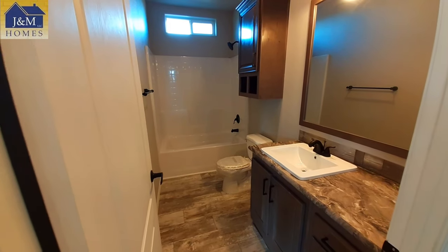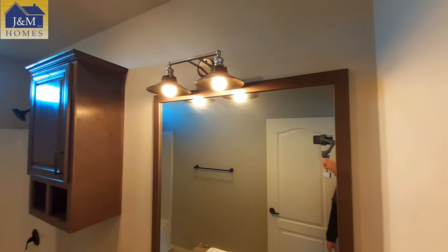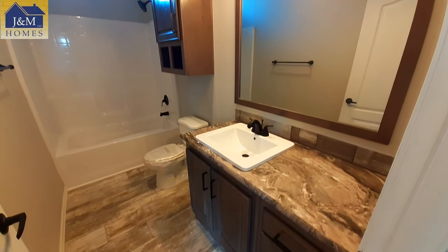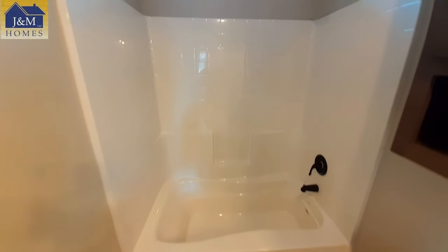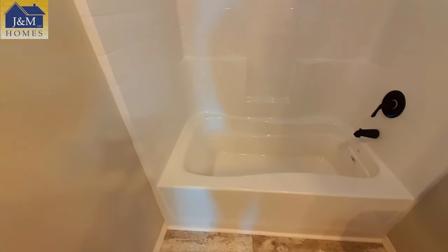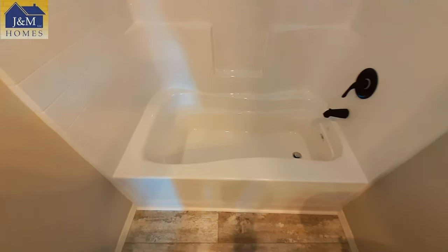Our bathroom here has a decent sized counter, great big vanity mirror, really nice light fixtures up there, and a storage cabinet above your toilet. This is a good sized kids bathroom. You've got a nice transom window up there — these are the nine foot ceilings all the way through this home. They went with a slightly different tub in this one: you've got little armrests down in there, so this would be more of a soaker tub.